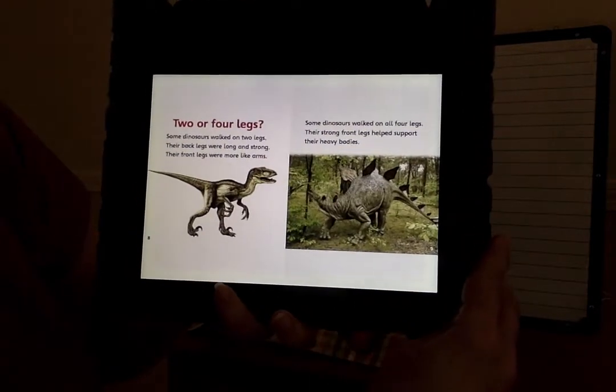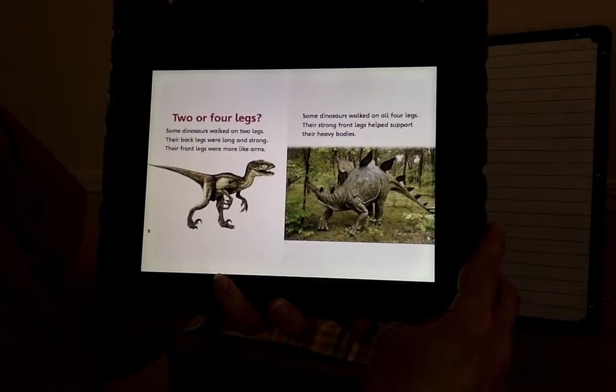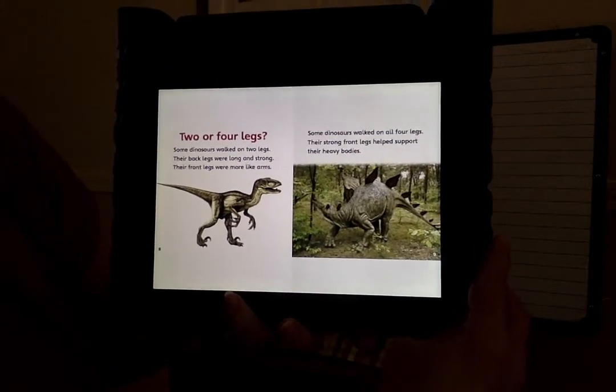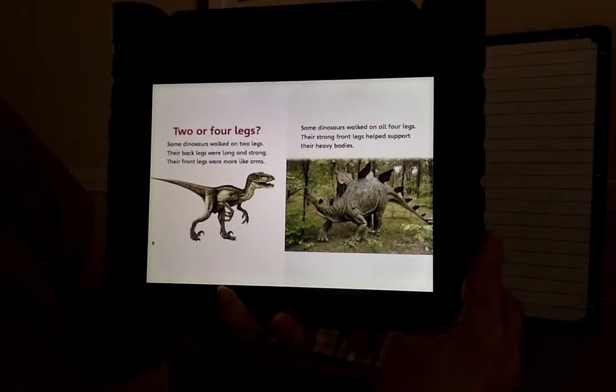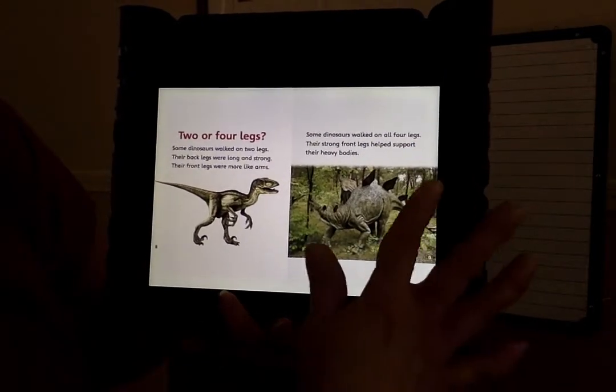Two or four legs. Some dinosaurs walked on two legs. Their back legs were long and strong. Their front legs were more like arms. Some dinosaurs walked on all four legs. Their strong front legs helped support their heavy bodies.